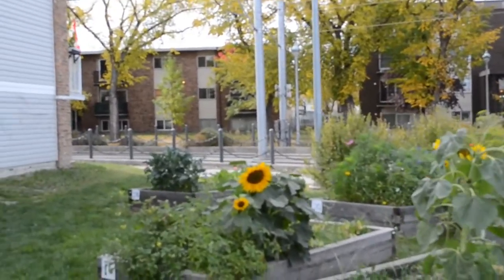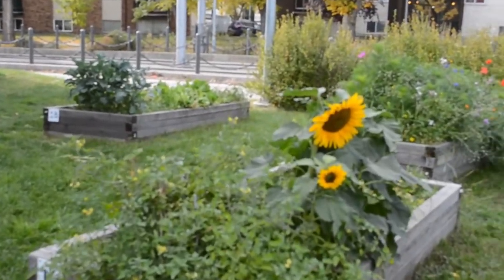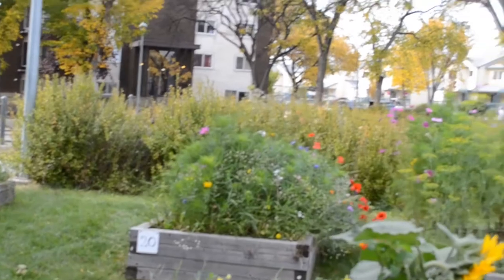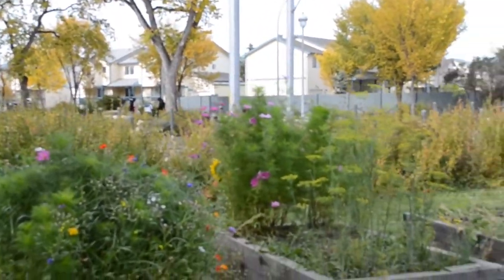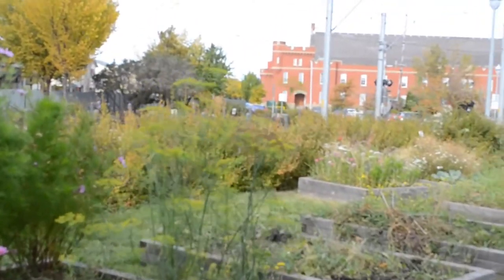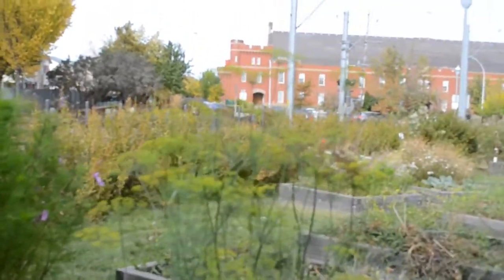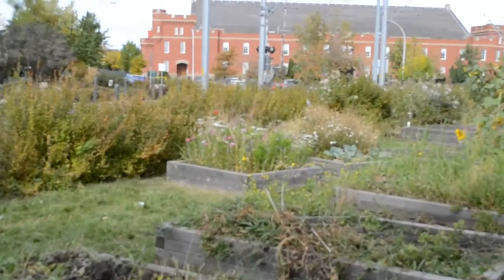Hello, this is Mrs. Greentham coming to you from Edmonton, Alberta, where I am showing you the central community garden. As you can see there are many raised beds here. Each raised bed belongs to somebody in the community. At the beginning of the year they open up the beds to everybody equally and you just put your name in — first come, first served.